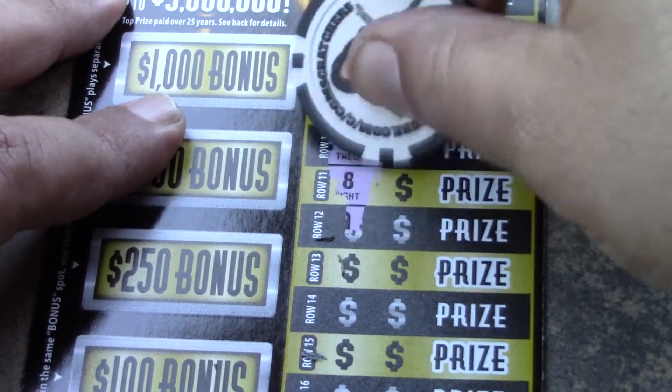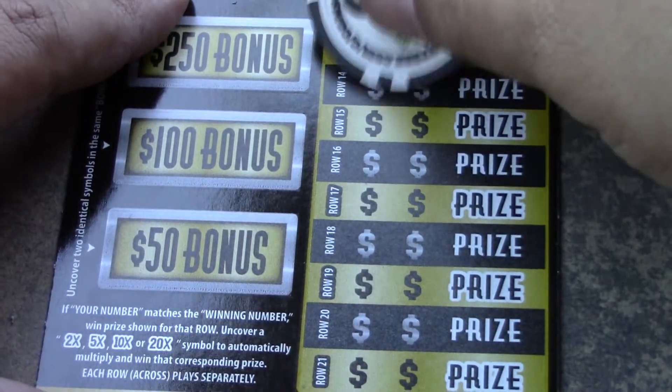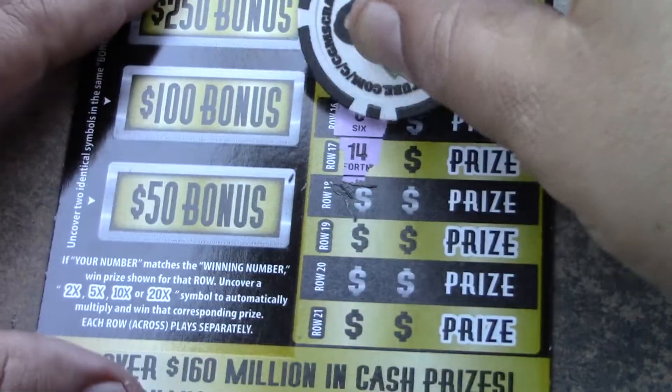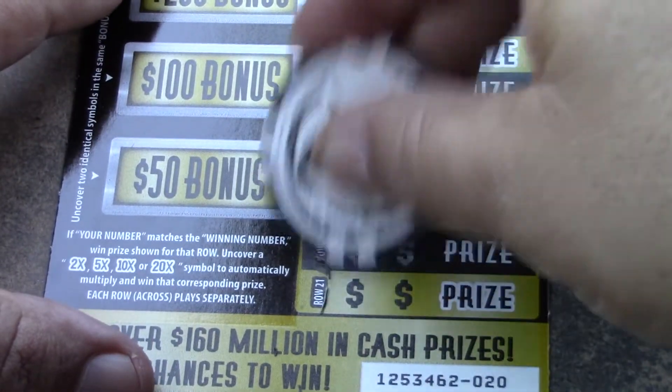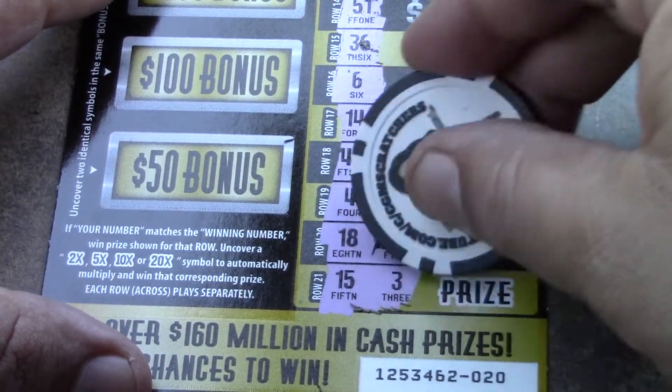Continuing: 37, 28, 8, 9, 31, 51, 36, 6, 14, 47, 4, 18, and 15. No luck finding multipliers.